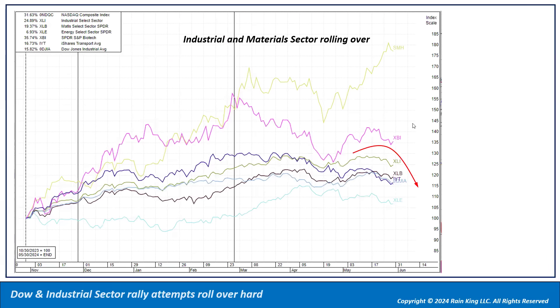The Dow Industrials had a very sharp decline — four or five days in a row, down over five percent. The industrial and material sectors are all rolling over: they made highs, tried to rally, didn't get back to the highs, and are now peeling back. The IYT transportation index has been extremely weak for the past few months. None of these are strong-acting sectors right now.